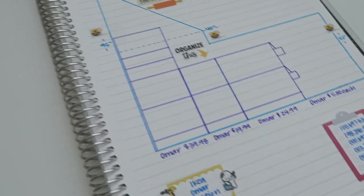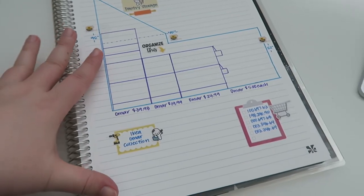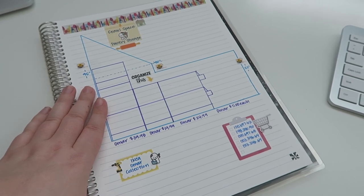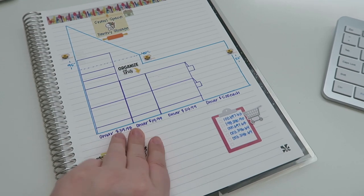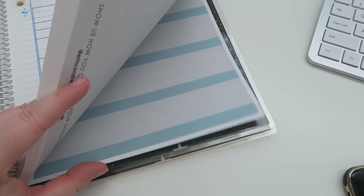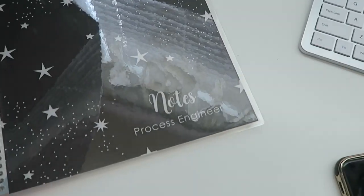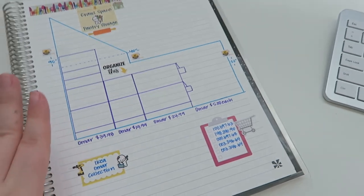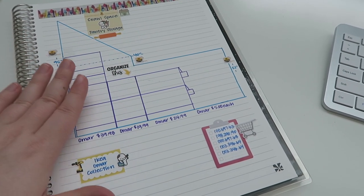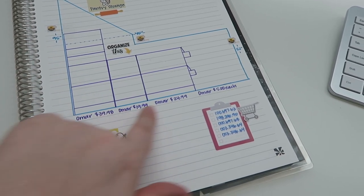So this is an Erin Condren notebook — the larger version, 8.5 by 11. This is an older one with the older flags in the back. This is my work one because it has my title on it, but I wanted a bigger one so I could really map out the one wall I want to utilize.